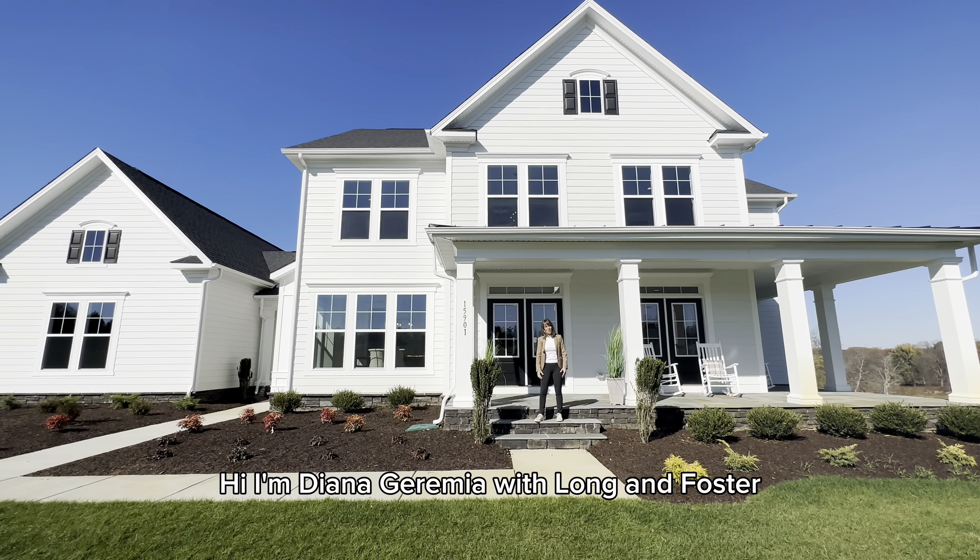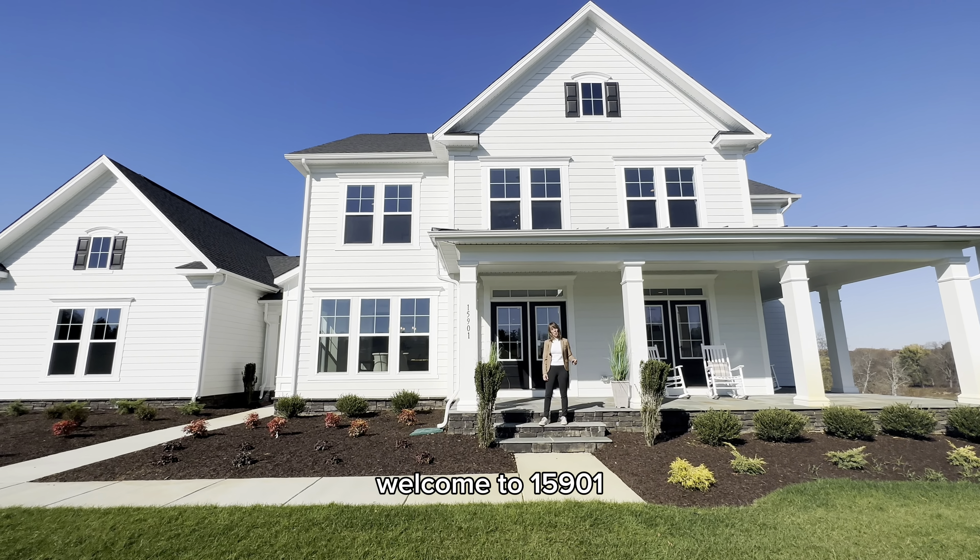Hi, I'm Diana Jeremiah with Long & Foster. Welcome to 15901 Berlin Turnpike. This is a brand new home just finished by Evergreen Homes. It is gorgeous — come on in and take a look. This home has over 6,000 square feet, a four-car garage, and is six and a half acres located just minutes to town. You've got to love it.